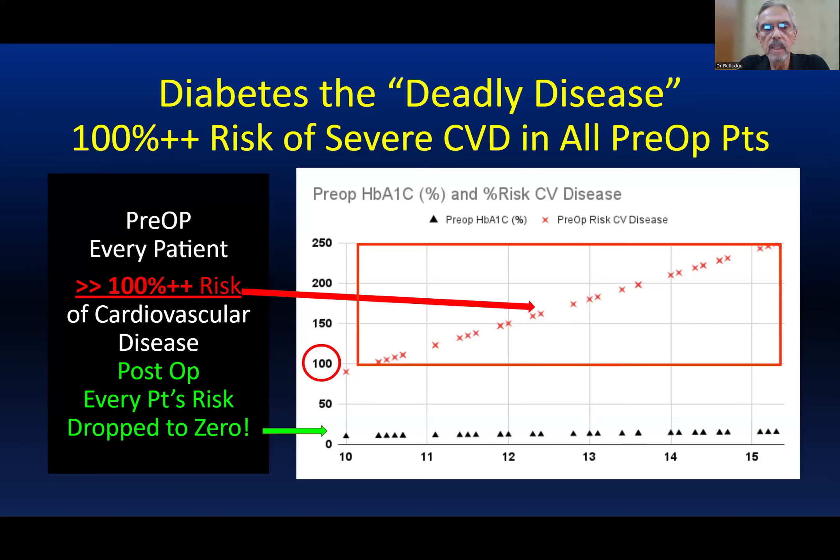Looking at the 100% risk of cardiovascular disease: hemoglobin A1c is a predictor of heart attack. In our analysis with artificial intelligence, we calculated risk of heart attack in these patients based on their preoperative hemoglobin A1c — and 100%, every one of them, had a risk of heart attack. Postoperatively, their risk at this hemoglobin A1c was zero. From a certainty of major heart attack to no heart attack predicted. This is a remarkable finding and an argument in favor of surgery for diabetes — even in and especially in thin diabetics.